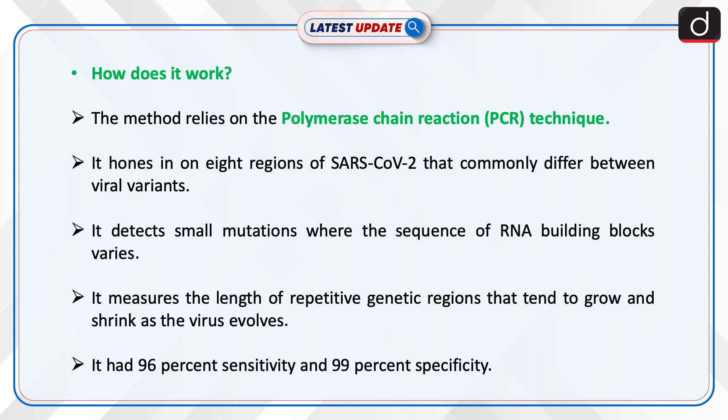Now let's discuss how it works. The method relies on the polymerase chain reaction, i.e., the PCR technique. It hones in on 8 regions of SARS-CoV-2 that commonly differ between viral variants. It detects small mutations where the sequence of RNA building blocks varies, and measures the length of repetitive genetic regions that tend to grow and shrink as the virus evolves.